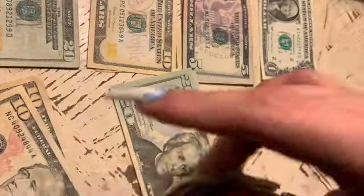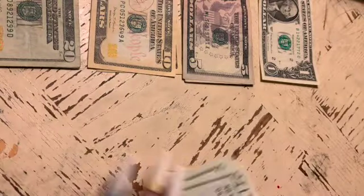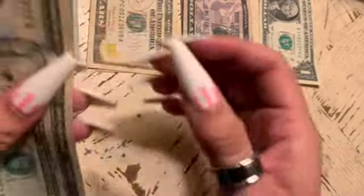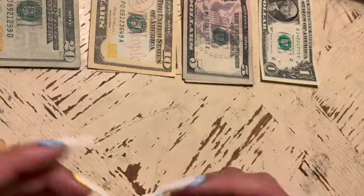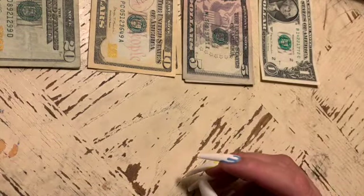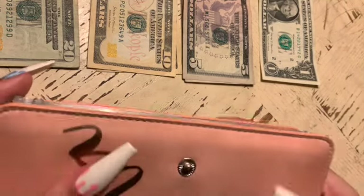Let me organize this first and count the rollover: 20, 40, 60, 70, 80, 81, 82, 83 — so $83 dollars left over. I'll show you where I put that next, onto my sinking funds.